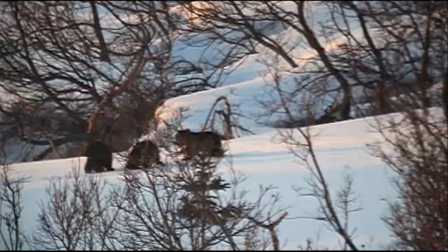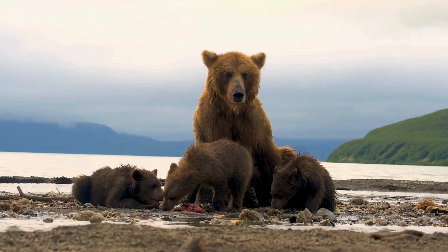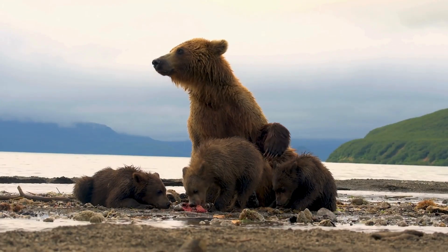Fun fact: Bears don't actually sleep the whole time. Sometimes they wake up to stretch, roll over, or care for cubs.